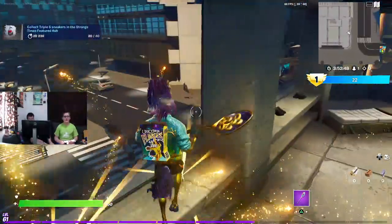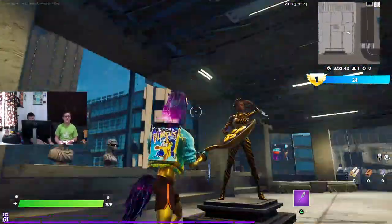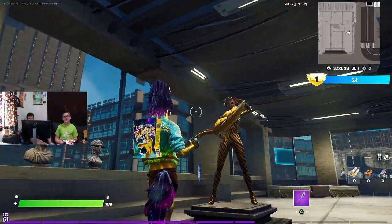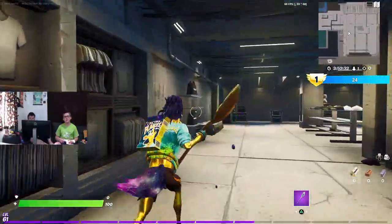I thought most of the shoes would be hidden. Jumping on some shoes — no, you're literally just walking around here. Open store. It's cool how they're able to put links to the item shop. Yeah, I didn't know they could do that. Me neither.